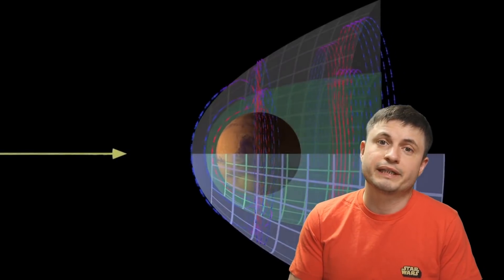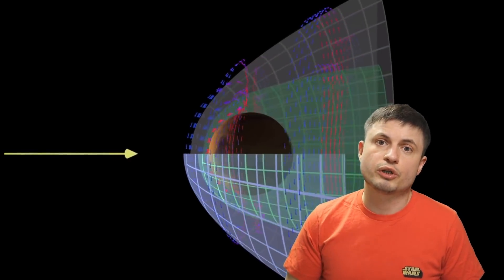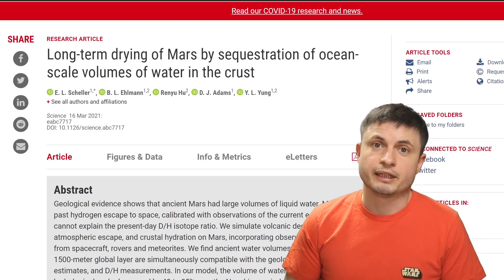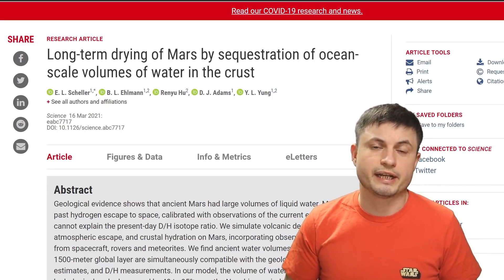But here's the thing — was this the only process responsible for the loss of water on Mars, or did something else happen? And how much water was there to begin with? This is where the new study comes in with some really interesting answers. The main summary is that it wasn't just the solar winds — a lot of water was also trapped inside Mars itself, very similar to how a lot of water got trapped inside our own planet, and a lot of that water is still there today.